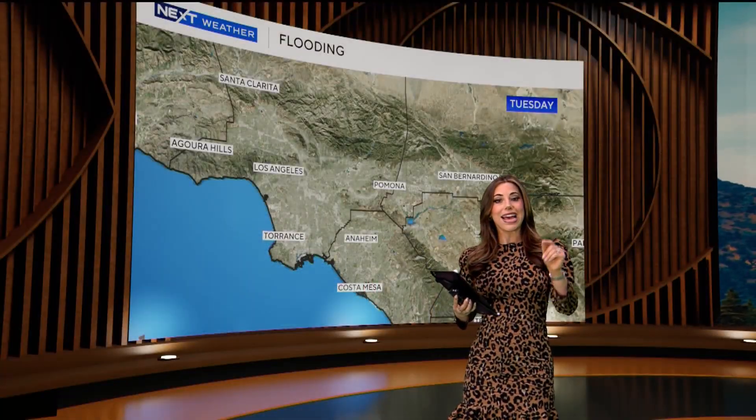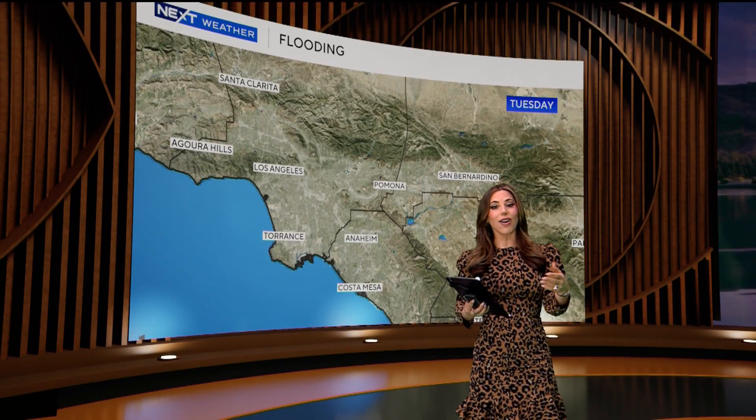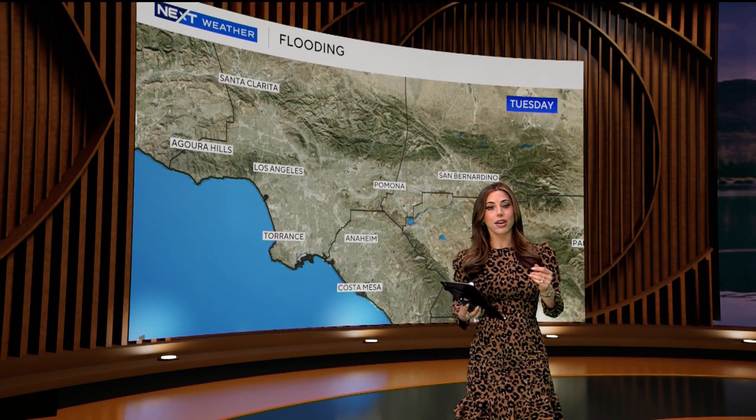The risk for a debris flow in a burn scar can extend as much as five years after a fire as the landscape recovers.